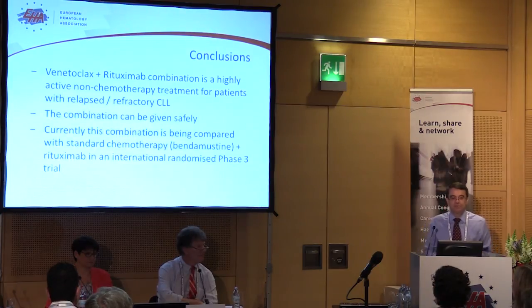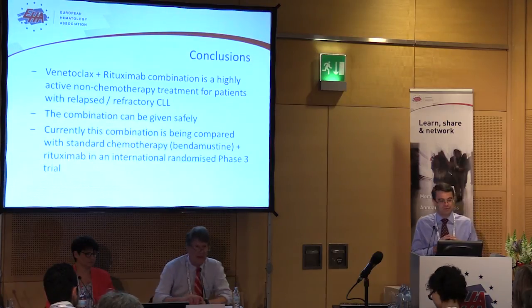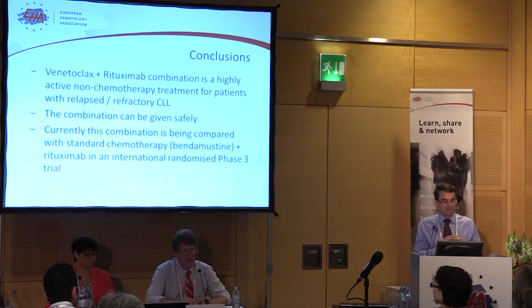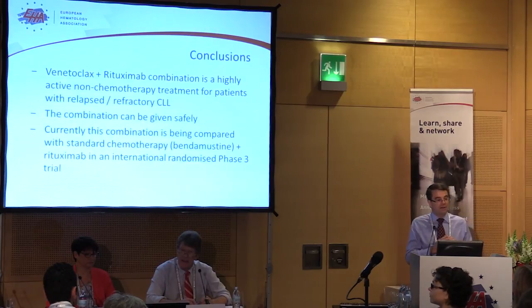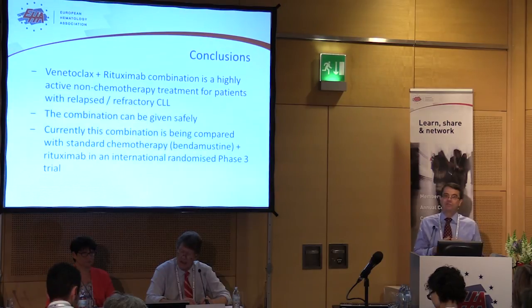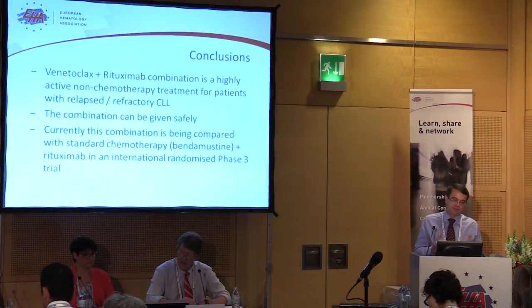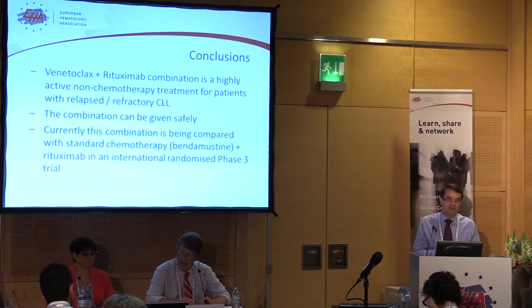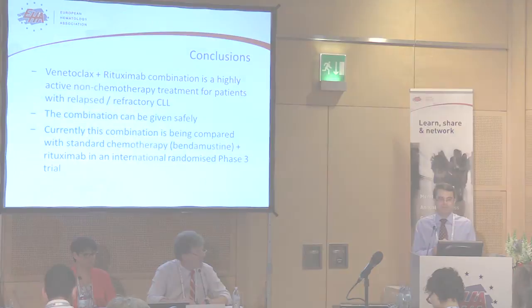In conclusion, Venetoclax and rituximab is a very active non-chemotherapy treatment for patients with relapsed refractory CLL. We've learned how to give this combination safely, and to establish formally just how much of an advance this may be, there is now a randomized study ongoing comparing the current standard treatment — chemotherapy plus rituximab, where the chemotherapy is bendamustine — versus Venetoclax plus rituximab. Thanks for your attention.